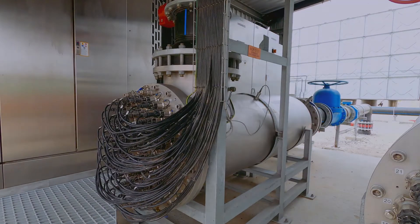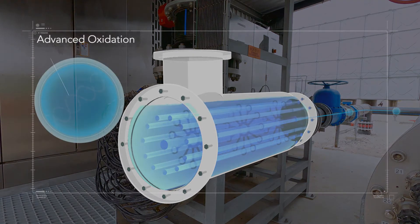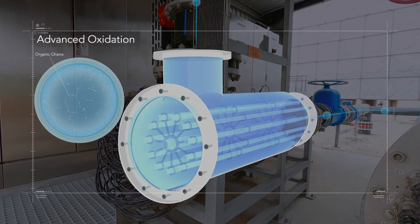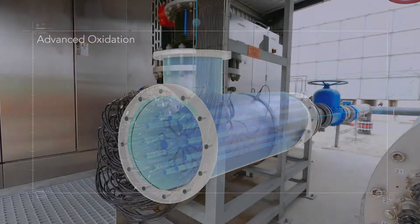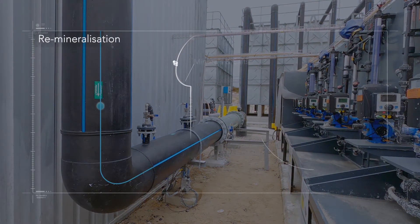After this, the water is further treated through advanced oxidation. Oxidizing agents are added to the water and hyper-energized with ultraviolet light, causing the destruction of any remaining pathogens and trace pollutants, ensuring the water is safe to drink.